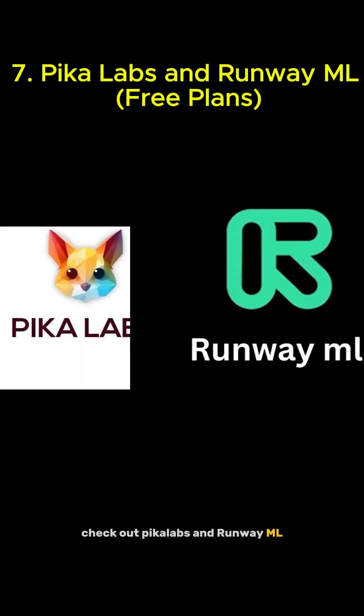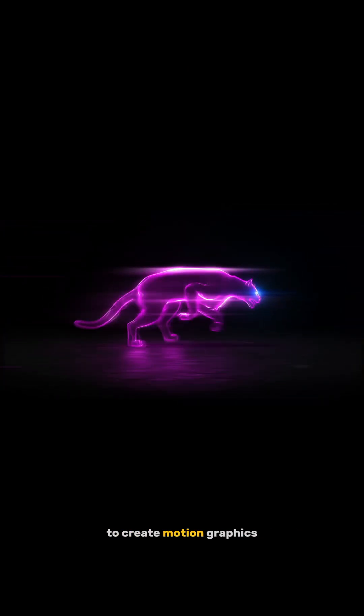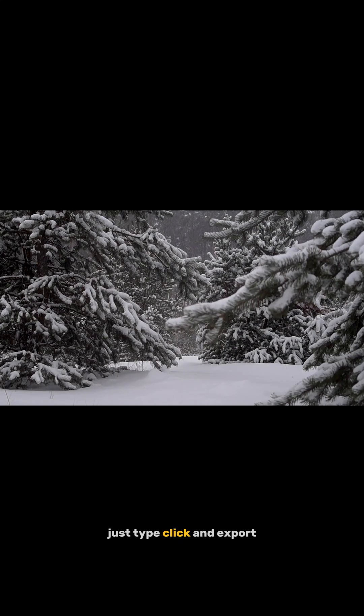Want to go a step further? Check out Pika Labs and Runway ML. These are free-tier video tools that use AI to create motion graphics, VFX, and even full scenes from a simple prompt. No Adobe Premiere. No After Effects. Just type, click, and export.